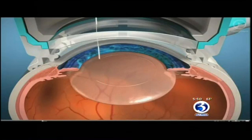There are great customizable lens implants these days. Some correct astigmatism, and if the patient wants to see at all distances, there are multifocal lens implants for this.